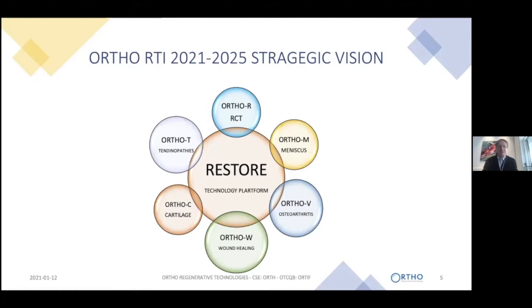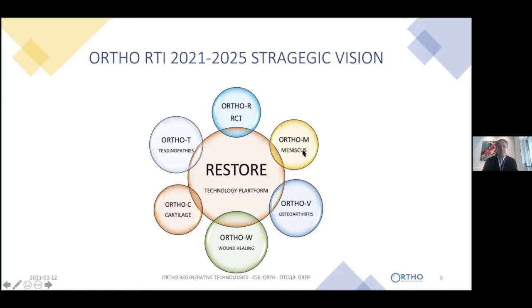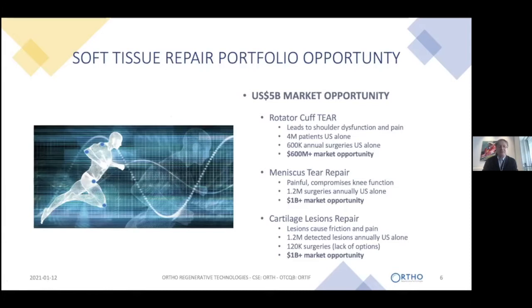The platform has multiple applications — we can customize the polymer to suit different clinical indications. The first is RCT1, the rotator cuff repair, which we'll mainly talk about today. The same technology can be configured to treat meniscus tear, osteoarthritis, wound healing, cartilage, and tendinopathies. The market for soft tissue repair is immense: 600,000 annual rotator cuff surgeries in the U.S. alone, representing a $600 million market opportunity, and meniscus and cartilage adds over a billion dollars in opportunities.